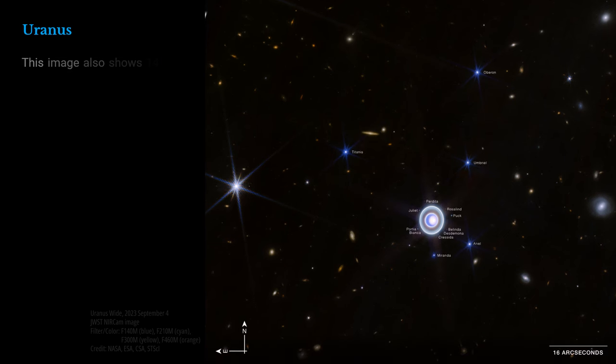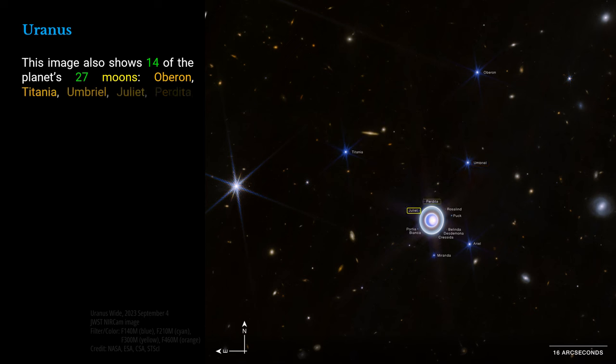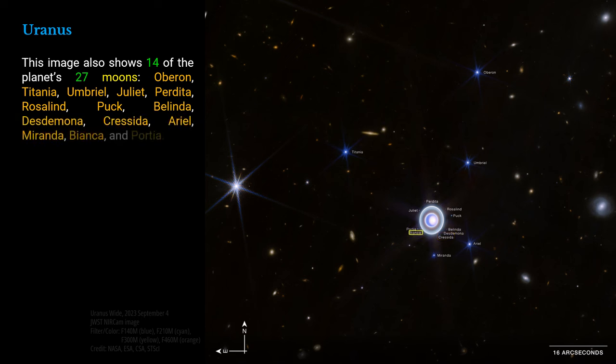This image also shows 14 of the planet's 27 moons: Oberon, Titania, Umbriel, Juliet, Perdita, Rosalind, Huck, Belinda, Desdemona, Cressida, Ariel, Miranda, Bianca, and Portia.